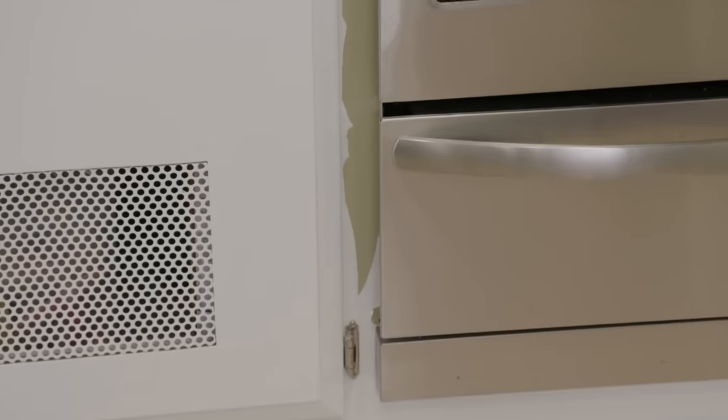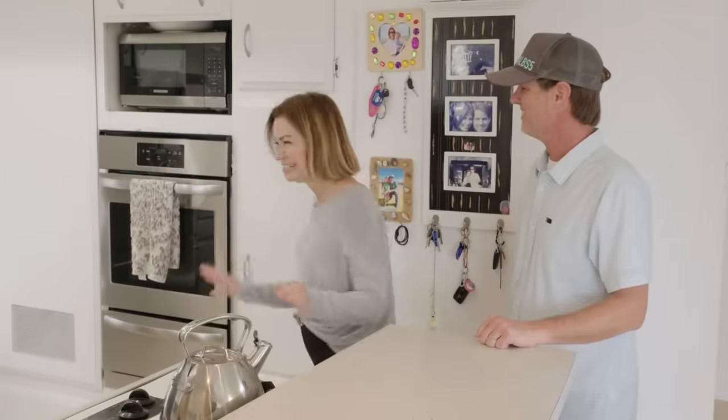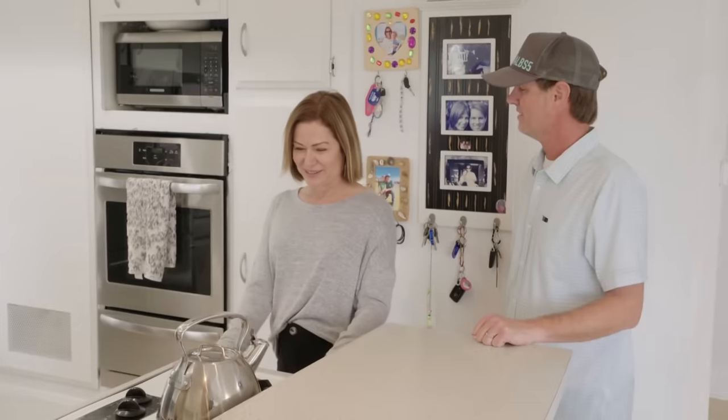I'm sure you guys are ready to make the kitchen look like the rest of the house. So tell us a little bit about what you guys are struggling with in here. The look of it, the countertops, the cabinets, and the stove.